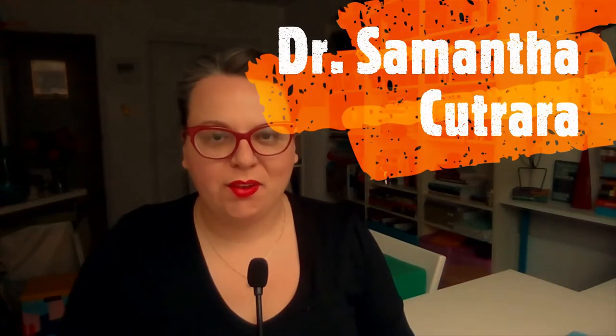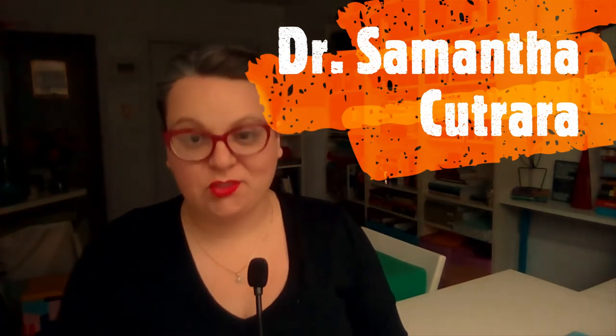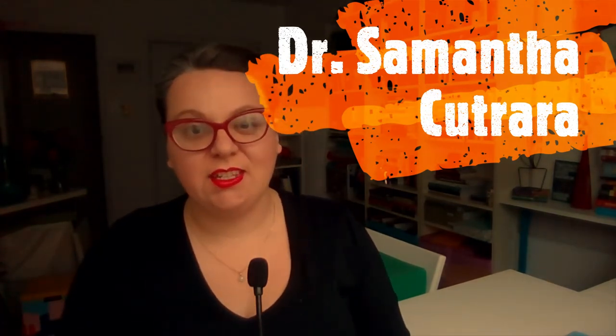Hi everyone, Dr. Samantha Cotrera here for the Imagining a New We video blog, a video series designed to help history teachers and other history educators teach history in ways that are more meaningful, transformative, and inclusive for their students.